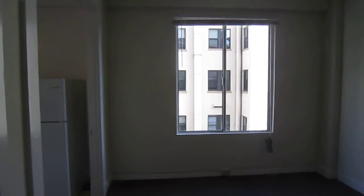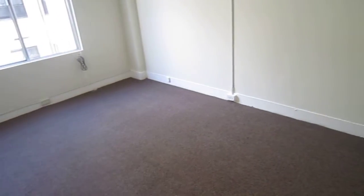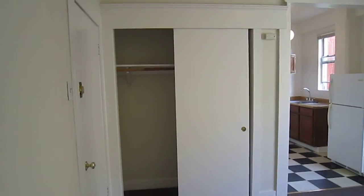Hello, this is Tracy Ballard. I just stepped into a fifth floor apartment at 344 Ellis. This whole apartment has just been freshly painted, carpet has been steam cleaned, and you've got a nice sized double door closet there.